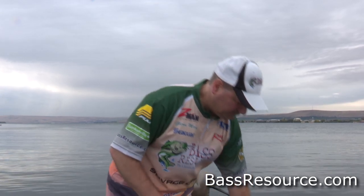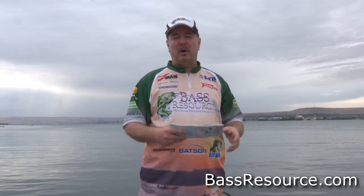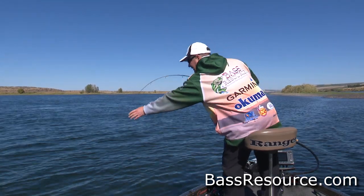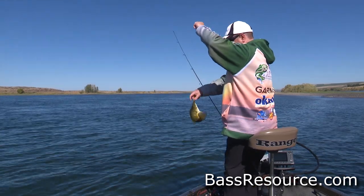So how do you find these current breaks without spending a whole lot of time running around on the river? First, get yourself a map — get as many maps as you can of the body of water you're going to fish. I've learned that not any one map has everything; even the map on your GPS unit doesn't have everything. You're looking for all those things that will break up the current flow.